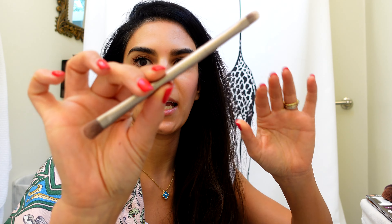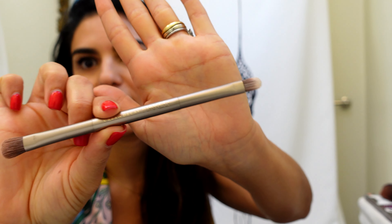My favorite Chanel bronzer — this is Le Beige in number 40. It's a matte bronzer which I absolutely adore and get a lot of use out of.